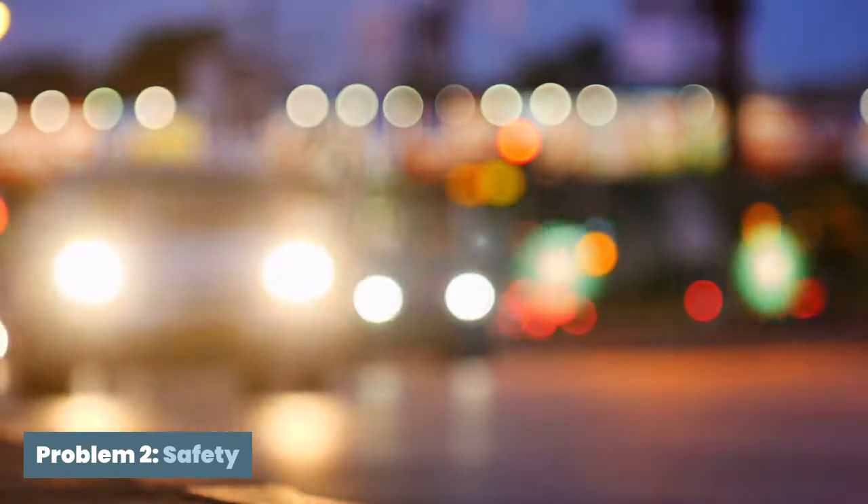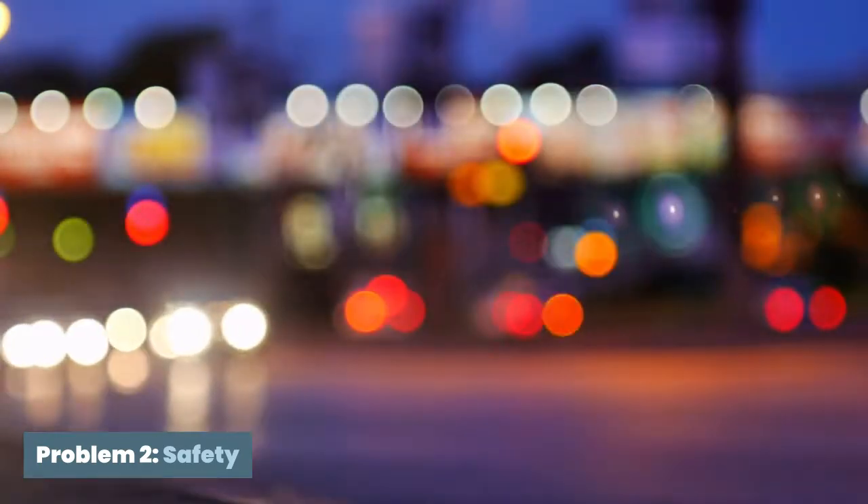Additionally, it's often difficult for other vehicles to see cyclists, especially in the dark. This is a massive safety hazard for cyclists, particularly when turning or potentially coming into the path of an incoming vehicle.